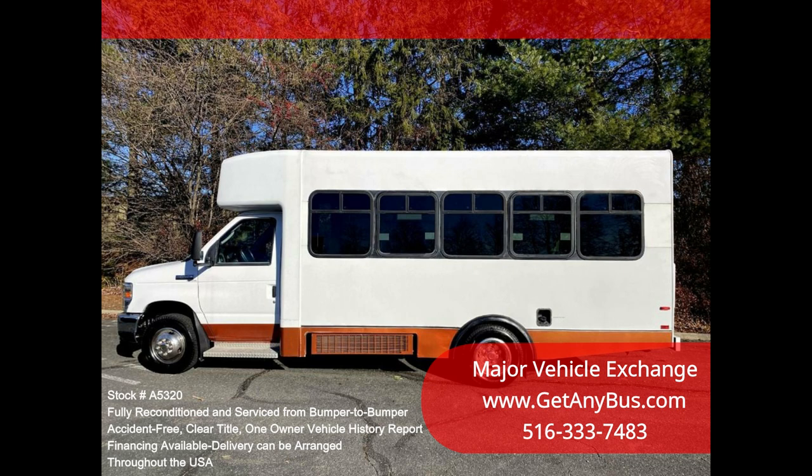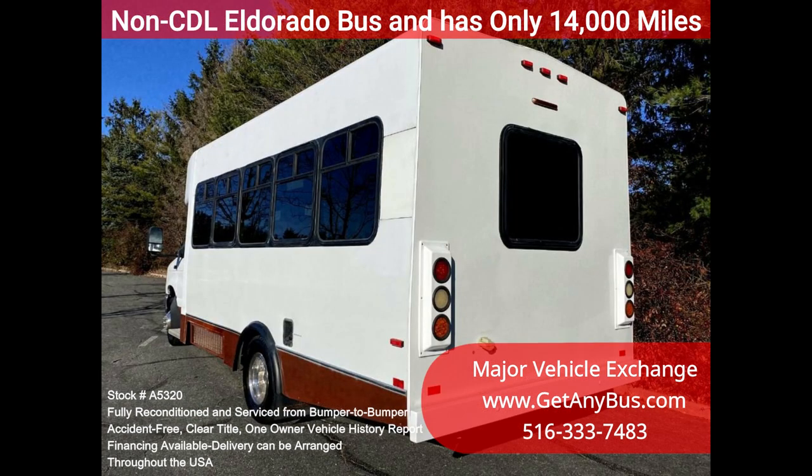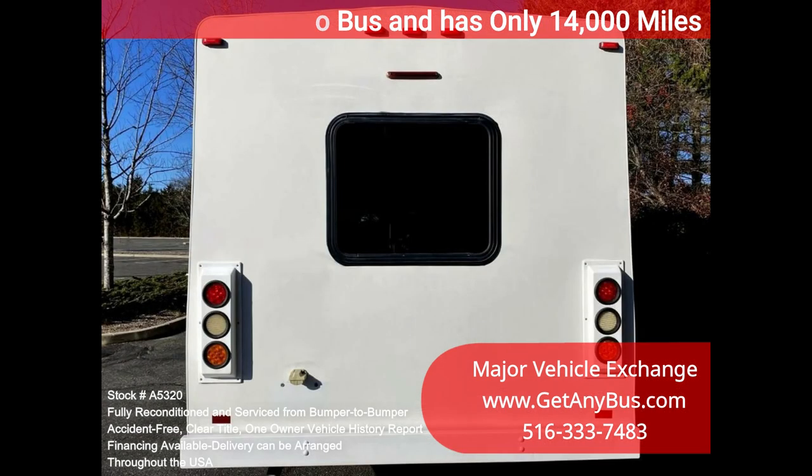It delivers a smooth and quiet ride and will get your group to their destination in comfort, thanks to dual AC and heaters and excellent quality cloth seats with armrests, seat belts, and hand grips, including two additional single flip seats with two wheelchair positions. Clean title, one owner vehicle history report.